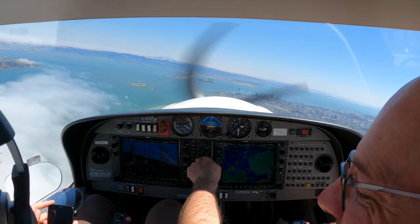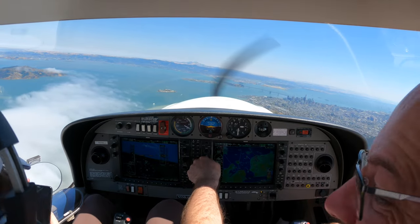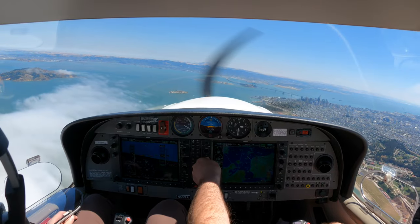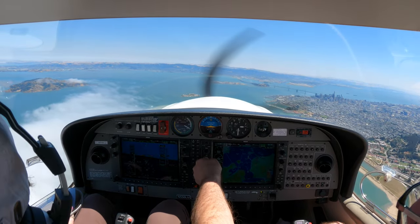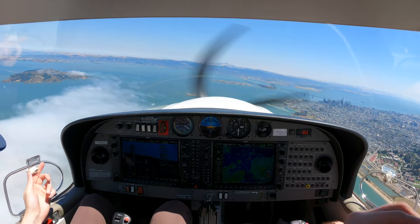Almost, almost, got it, yeah, I guess I took a good bunch of photos. Alright, I love the fog sticking out. Yeah, super nice. Alright, here's San Francisco for you. It's amazing.